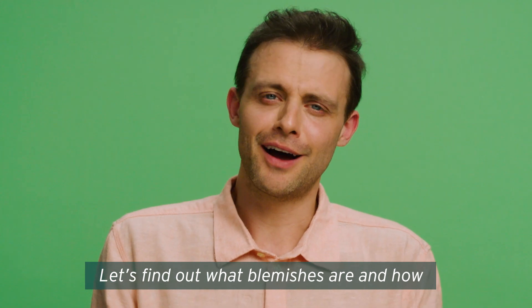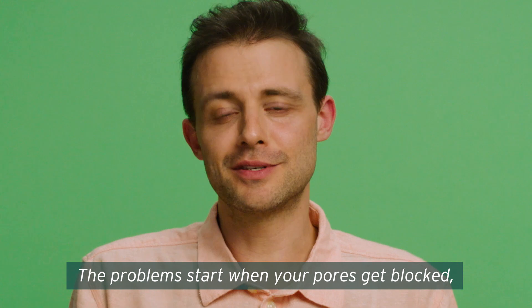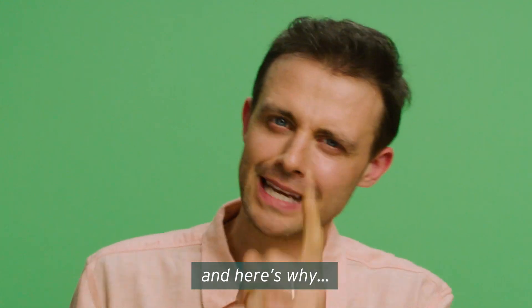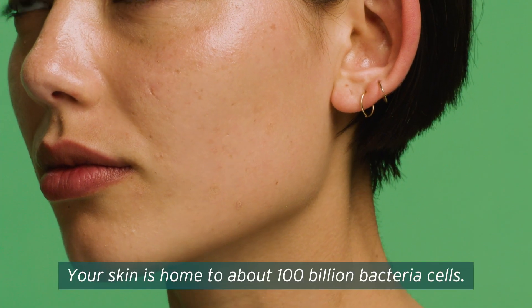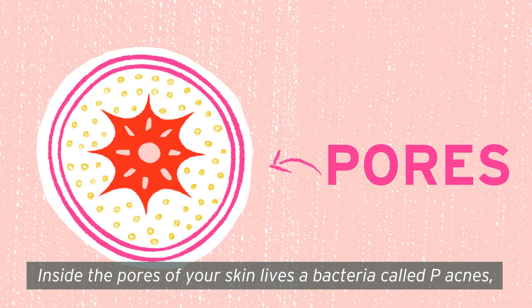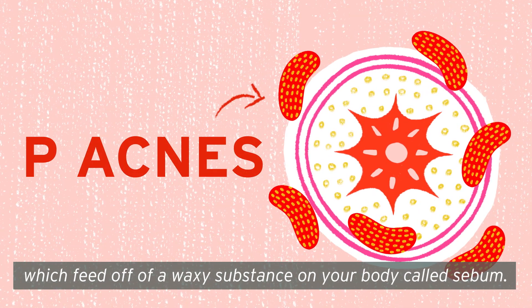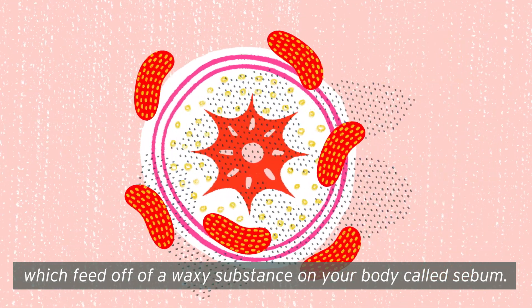Let's find out what blemishes are and how tea tree oil might help you to control them. The problems start when your pores get blocked. Your skin is home to about 100 billion bacteria cells. Inside the pores of your skin lives a bacteria called P. acnes, which feeds off a waxy substance on your body called sebum.